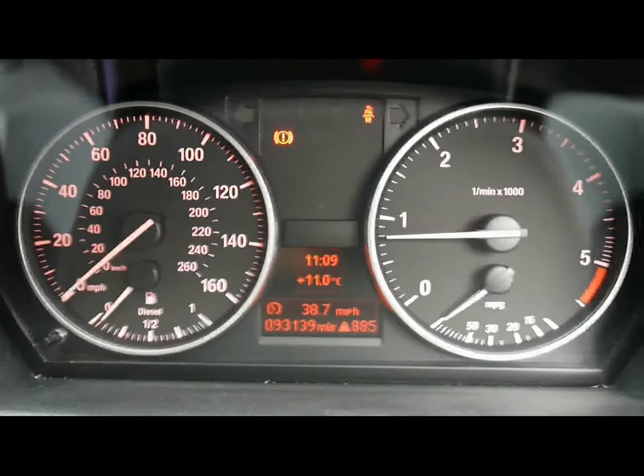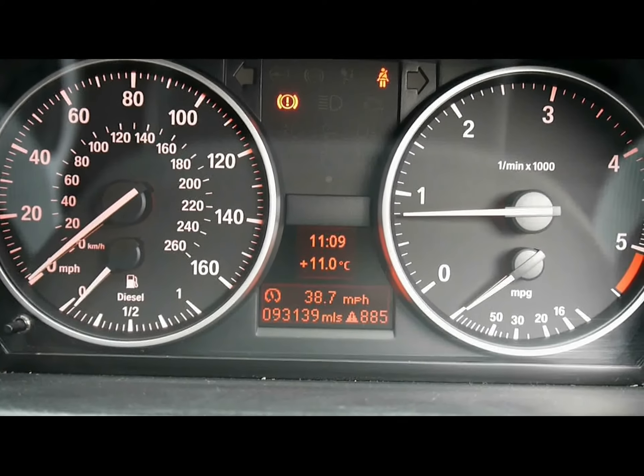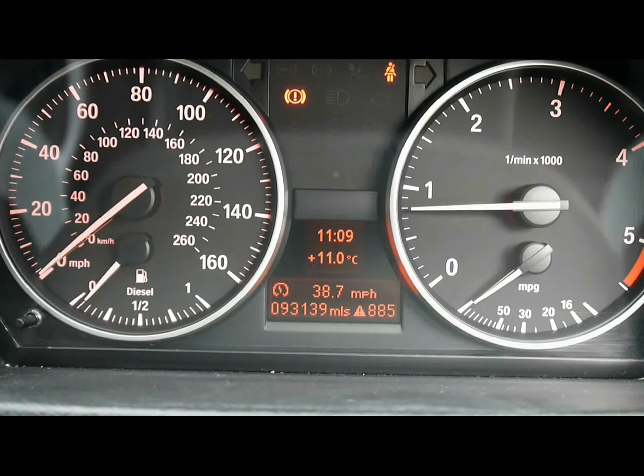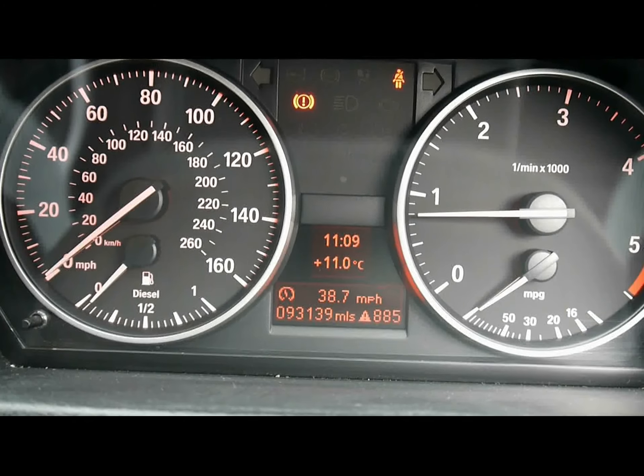Lastly, the onboard computer shows you distance to empty, average fuel consumption and average speed. As a brief reminder, all of our cars are HPI inspected. If you'd like more information, please see the description below.